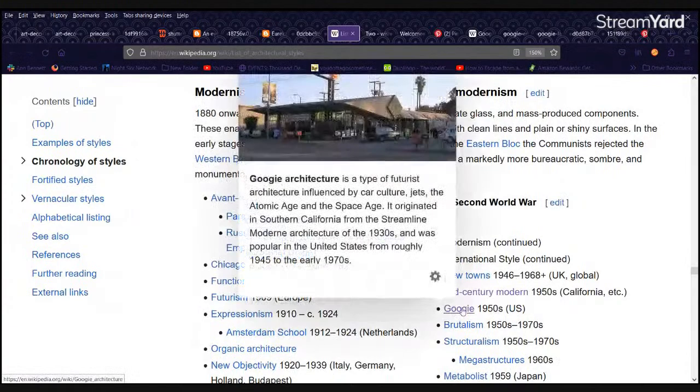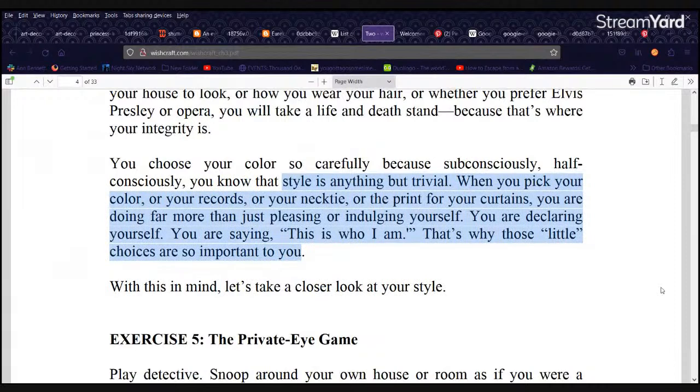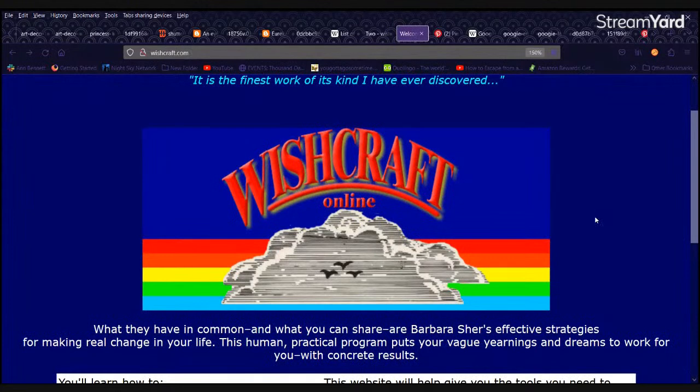Here are our topics for tonight, and we're about to delve into that. But first, I want to read something from a book I really love. Style is anything but trivial. When you pick your color or your records or your necktie or the print for your curtains, you are doing far more than just pleasing yourself. You are declaring yourself. You are saying, this is who I am. The book is called Wishcraft: How to Get What You Really Want. Highly recommended.